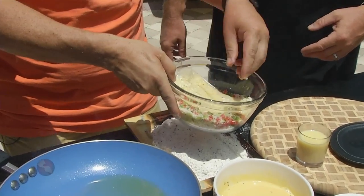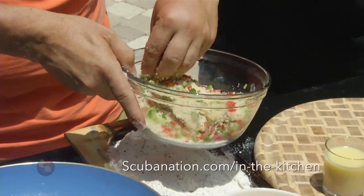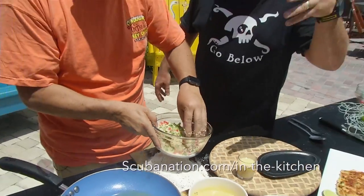We try to do recipes that you can do at home on the show. People are watching — they want to go to our website, the Chef Bobby section on our website, scubanation.com. All the recipes are there from past episodes too.